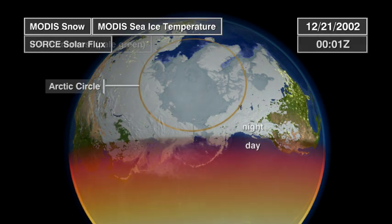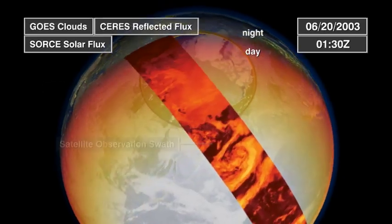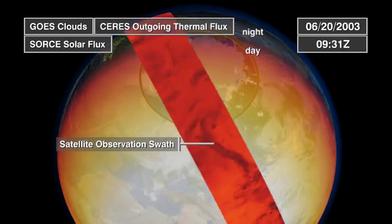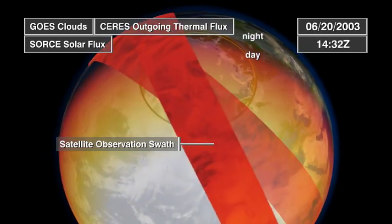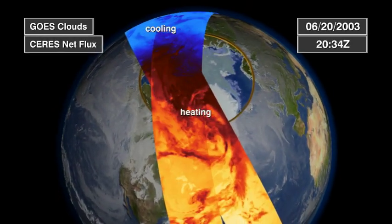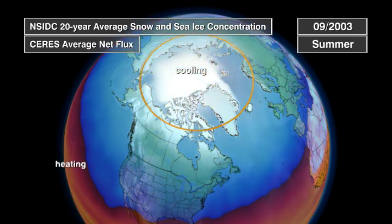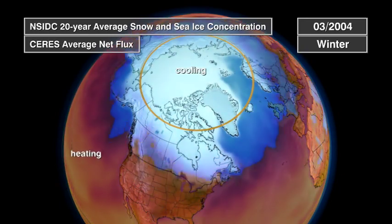Because the poles are covered with snow and ice, they help regulate our planet's temperature. Snow, ice, and clouds reflect significant amounts of sunlight, helping to keep the planet cool. In contrast, open water absorbs most of the sunlight that reaches it, a process that heats the Earth. By comparing measurements of reflected and absorbed sunlight, scientists can determine where the Earth is heating and where it's cooling. The ice-covered poles play a significant role in cooling the Earth.